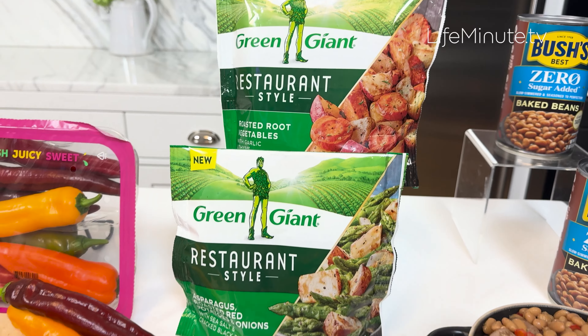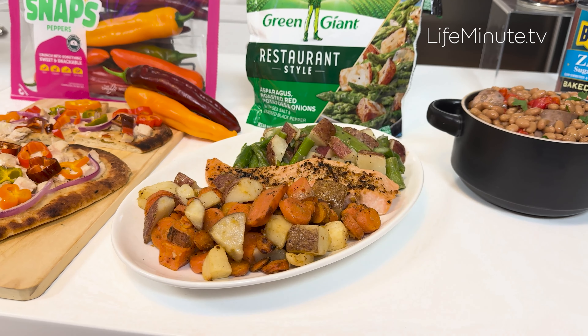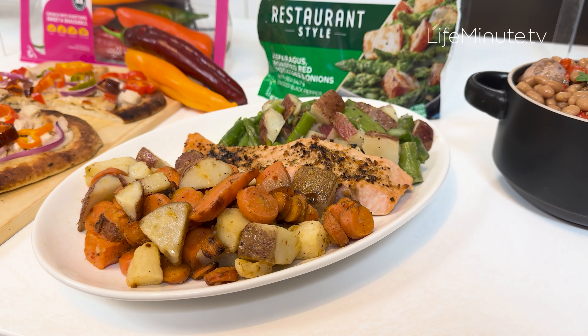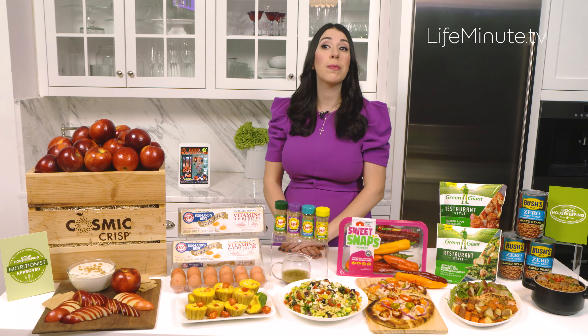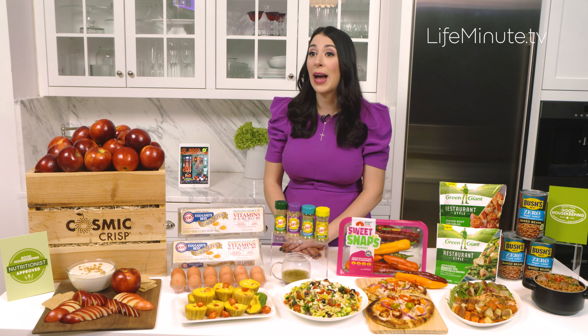Green Giant has come out with a new line of restaurant-style veggie side dishes, featuring premium cuts of delicious, hearty vegetables. I love that you can just throw it onto the skillet or pan and it's ready in minutes.